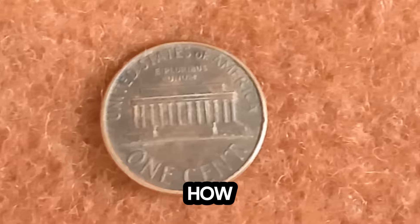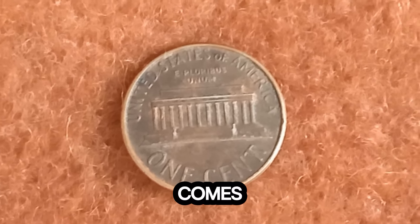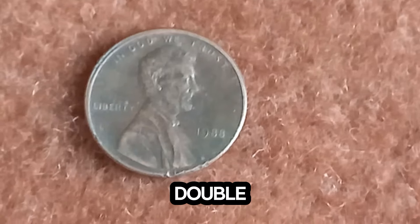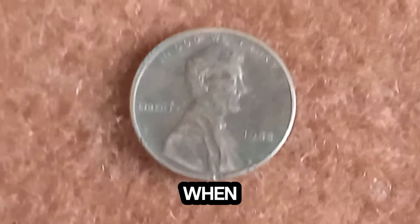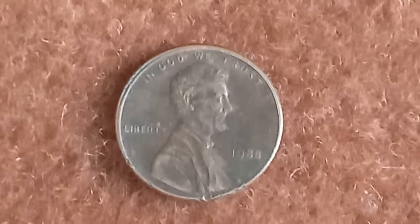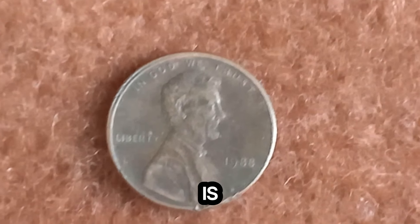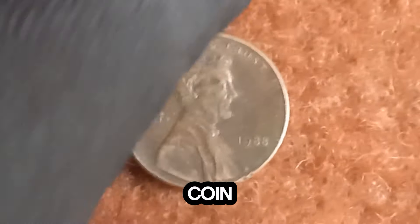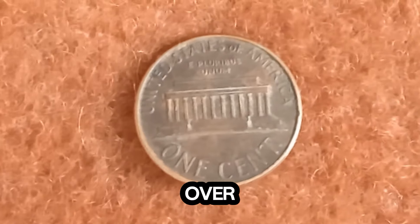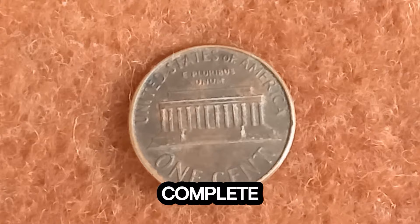Now, you might be wondering, how does a penny like this reach a value of $1.7 million? It all comes down to rarity, demand, and condition. Coins with rare errors, like the doubled die, are highly collectible. When they are in excellent condition — known as mint state — their value skyrockets. This particular 1988 penny is one of the finest known examples, which is why it fetched such a high price at auction. The coin market can be unpredictable, but rare finds like this often appreciate in value over time. Collectors are willing to pay top dollar for unique and pristine coins to complete their collections.